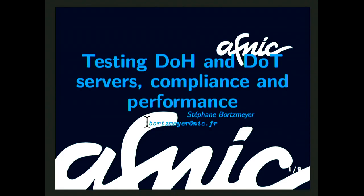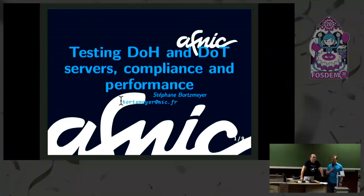Welcome everybody. This is our next speaker, Stéphane Bordsmeyer. He will be talking about testing DoH and DoT servers for compliance and performance. The floor is yours.